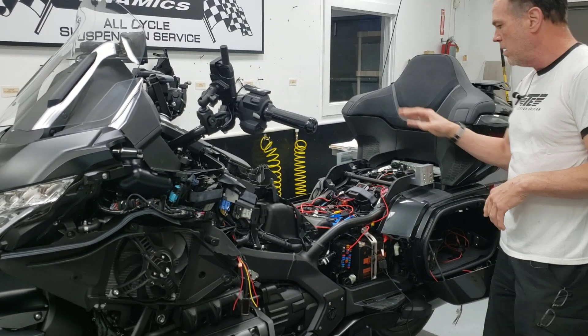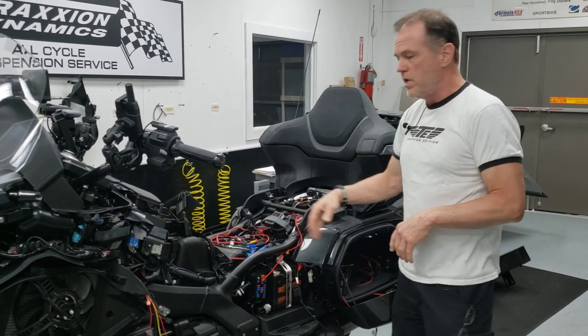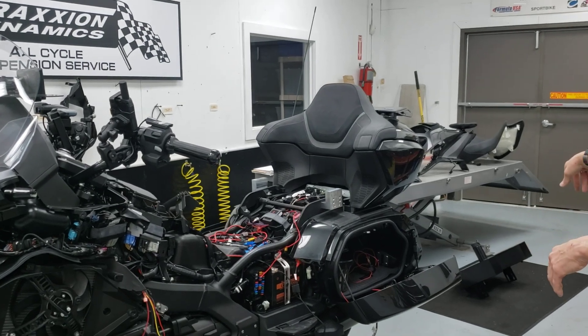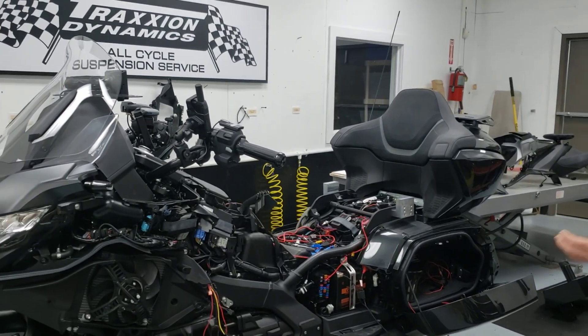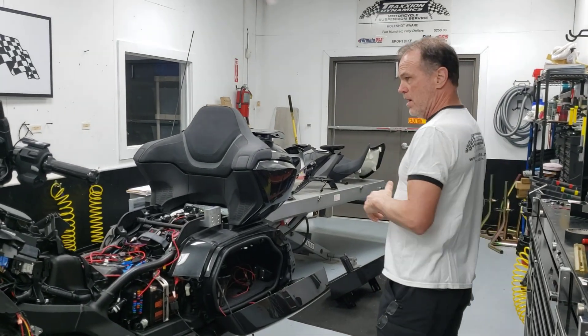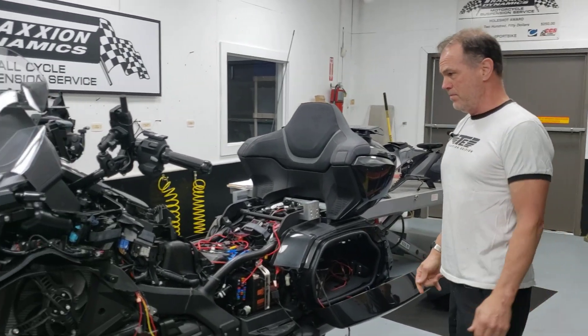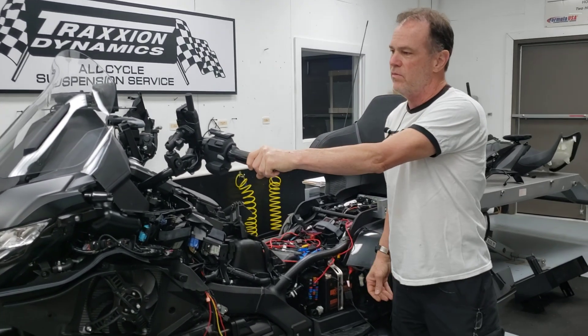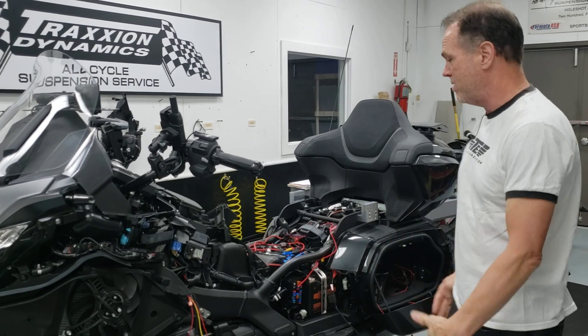The last two projects will be the power distribution module underneath the saddle, and then the auxiliary fuel tank installation — we've got the physical mounting worked out, so we'll just have to do the plumbing and hoses. And then we can light this thing off and take it for a spin. It still actually has one mile or less on it — I've never ridden it.